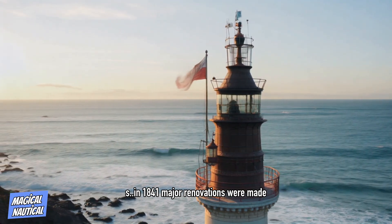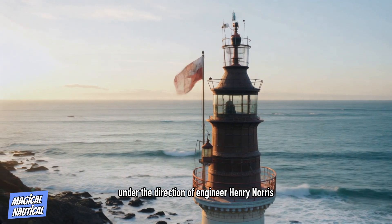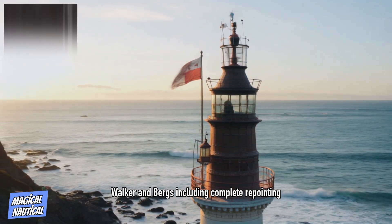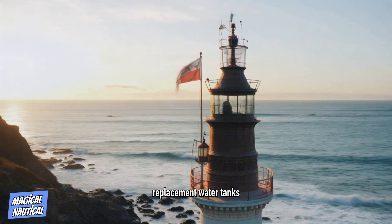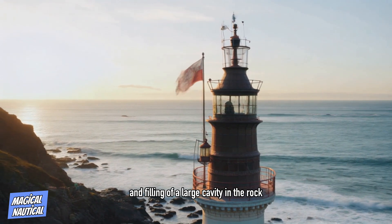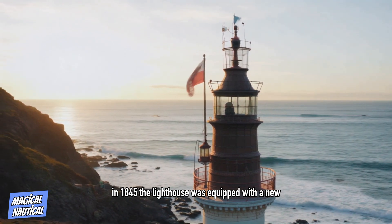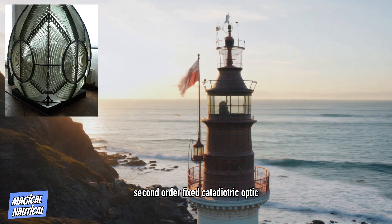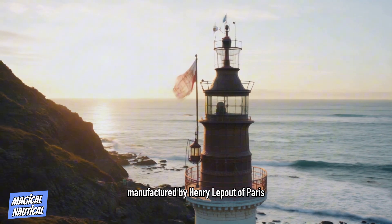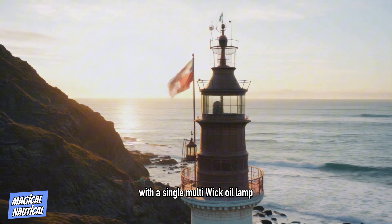In 1841, major renovations were made under the direction of engineer Henry Norris of Messrs Walker and Burgess, including complete repointing, replacement water tanks, and filling of a large cavity in the rock close to the foundations. In 1845, the lighthouse was equipped with a new second-order fixed catadioptric optic manufactured by Henry Lepaute of Paris, with a single multi-wick oil lamp.